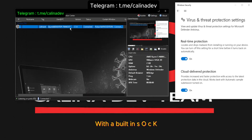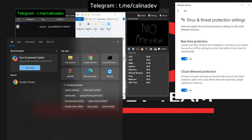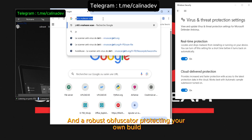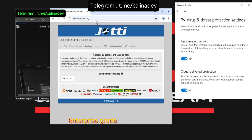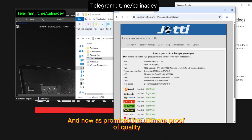With a built-in SOCKS 5 proxy, Telegram notifications, sophisticated anti-VM techniques, and a robust obfuscator protecting your own build, Kalina Rat isn't just a tool — it's a complete enterprise-grade command and control ecosystem. And now, as promised, the ultimate proof of quality.